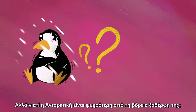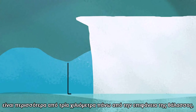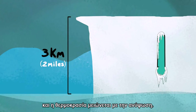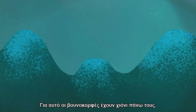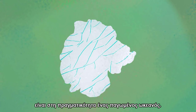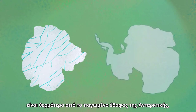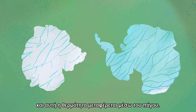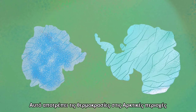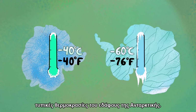But why is Antarctica colder than its northern cousin? First, much of the continent is more than 3 kilometers above sea level, and temperature decreases with elevation — that's why mountaintops have snow on them. Second, remember that the Arctic is really a frozen ocean. The water beneath it is warmer than the frozen ground in the Antarctic, and that warmth is transferred through the ice pack, preventing temperatures in the Arctic from reaching the extremes typical of Antarctica's land surface.